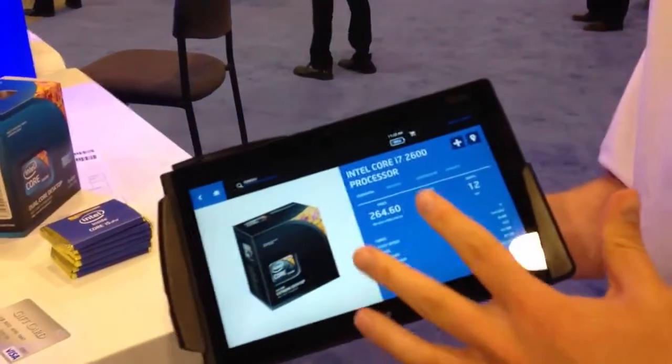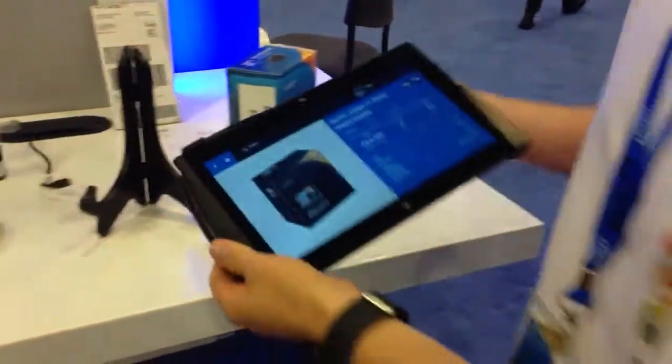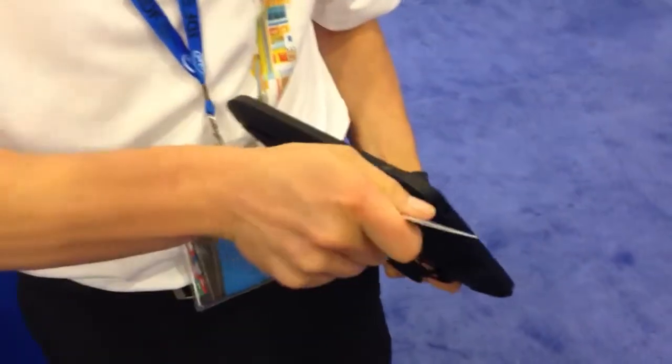This is just an example of what a point-of-sale system could do. Then just to kind of give you another taste of what we have here — we have an HP who's done a very similar design. Here's theirs. Once again, it has a barcode reader on it. Their card swipe system is right here.